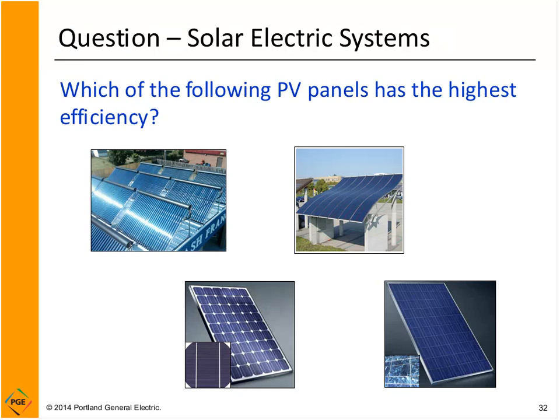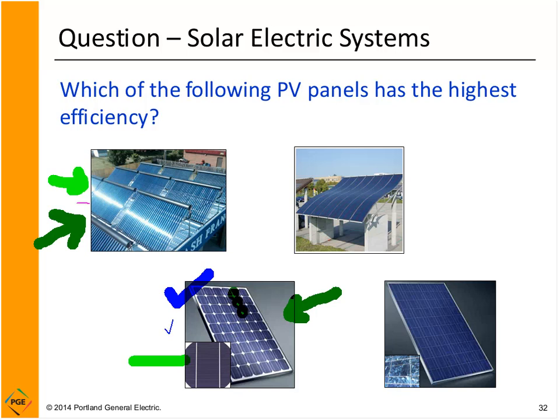Looking at an overview of panel types: solar thermal panels convert more of the sun's energy to usable energy than solar electric panels. Among the three solar electric types shown, the highest efficiency is monocrystalline — you can tell because they have the corners knocked off from the cylindrical crystal. Thin film is the least efficient, also the cheapest. Thin film panels can be made cost-effective because they are cheaper, but they are less efficient.